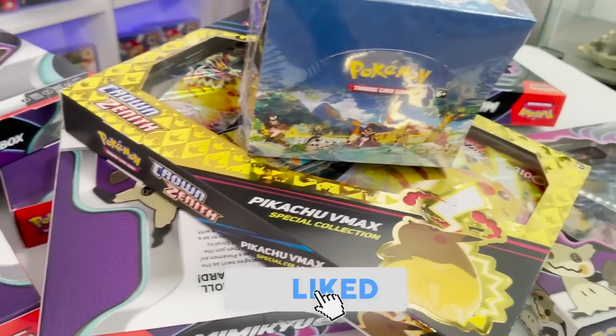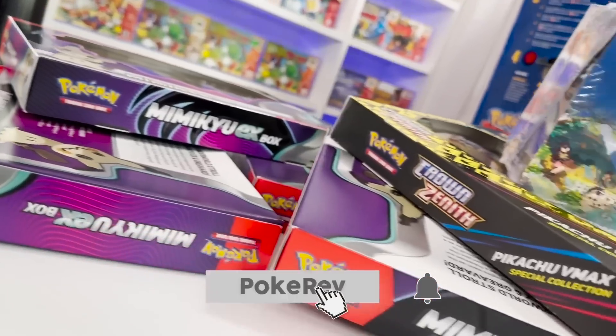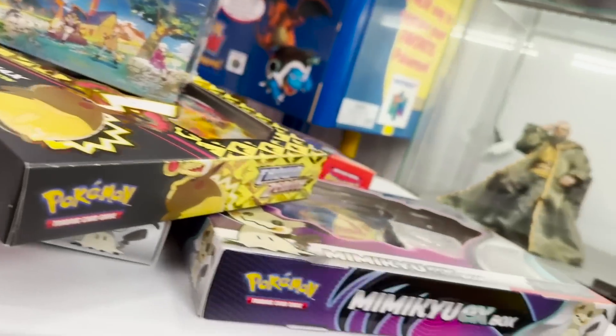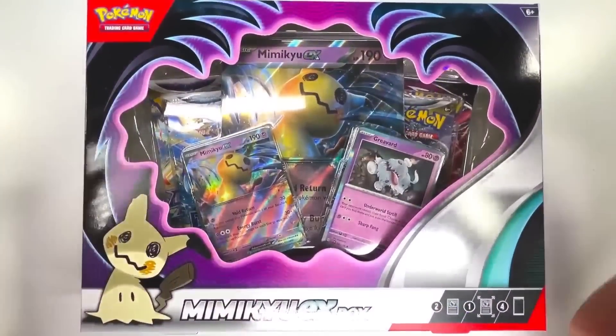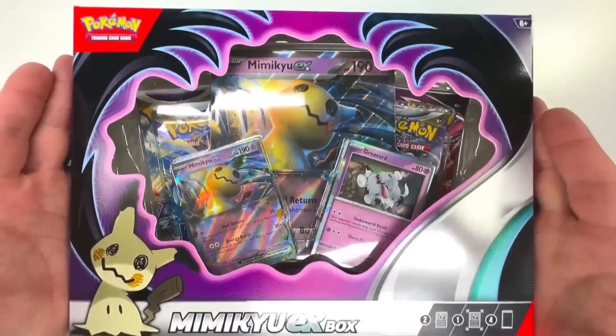If you'd like to enter the giveaway, all you have to do is number one, smash the like button, number two, make sure you subscribe to the channel with notifications on, and then number three, leave a comment down below in the comment section. Ladies and gentlemen, here is the brand new Mimikyu EX collection box.